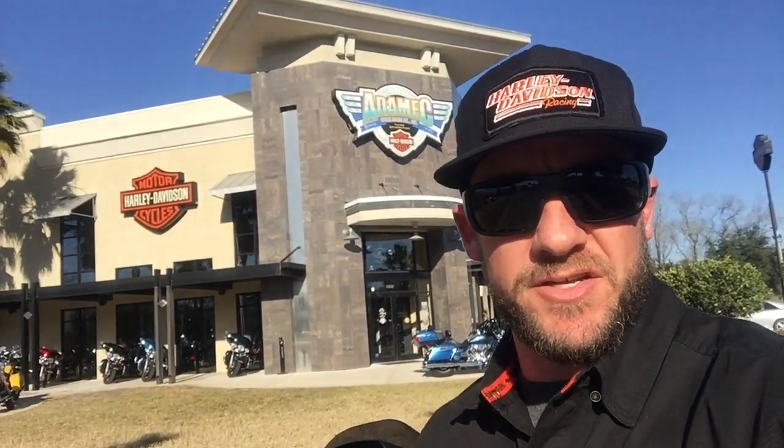Hi there, this is Jeff Gallagher with Adam and Harley-Davidson of Jacksonville, Florida. Today I'm going to do a walk around of a very special Road Glide that we have here — a 2015 Road Glide Special that we have completely tricked out, ready to hit the road. You don't need to do anything else to this bike. I'm going to give you a big old list of what we've done to this motorcycle.